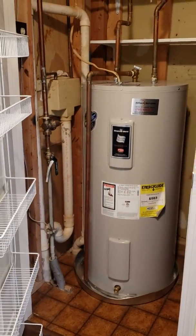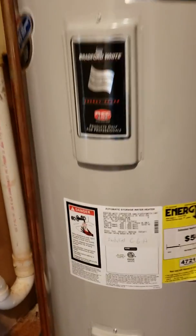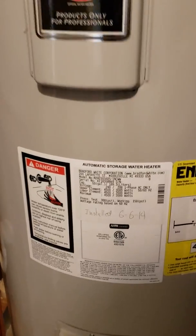Electric water heater, 2014. This is just a mudroom — no chance of putting a bathroom in here.